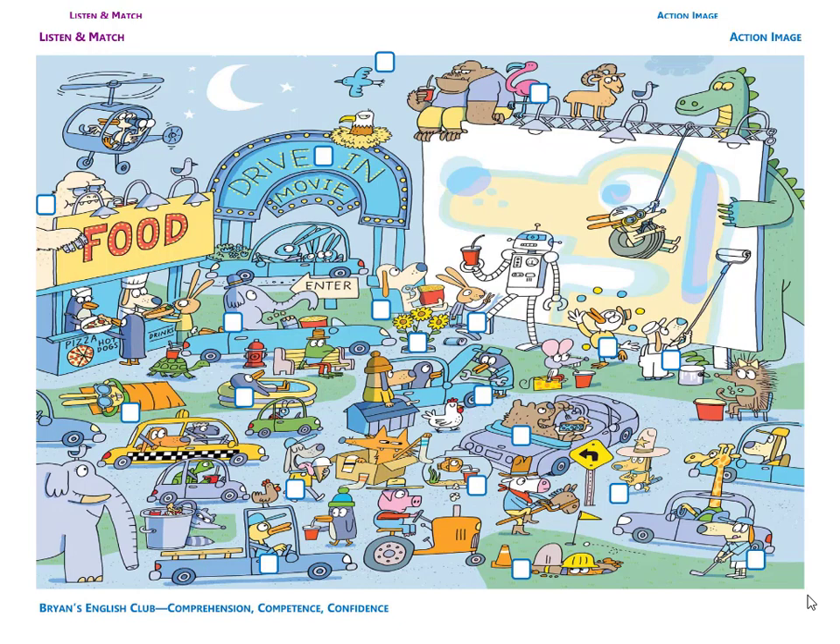Number five. It is a painter. The painter is a dog. The dog is painting the screen white. He has a paint roller and a paint bucket.